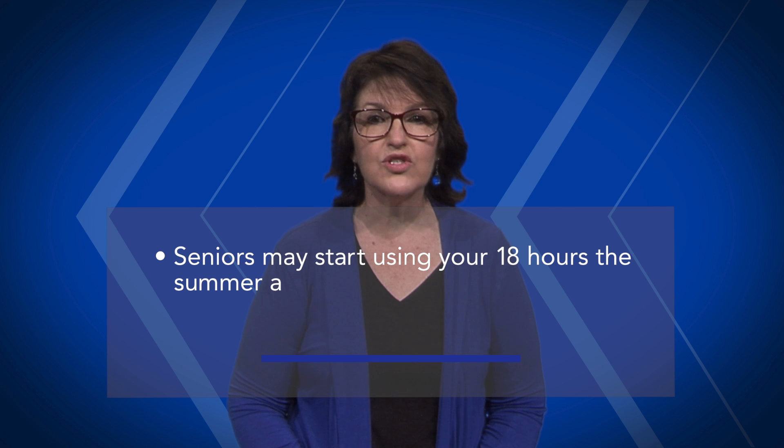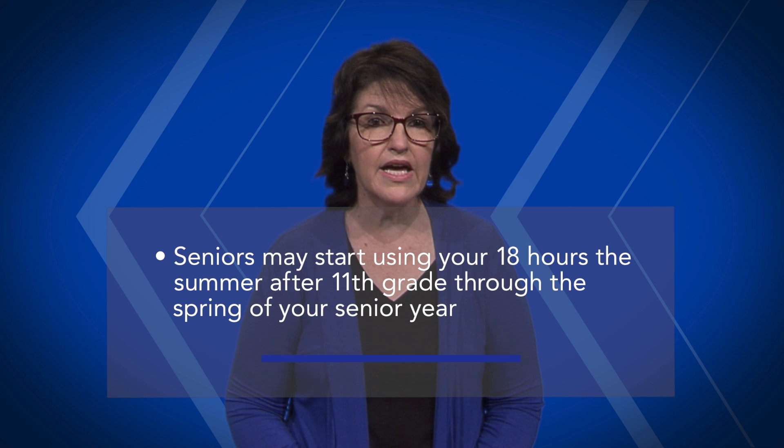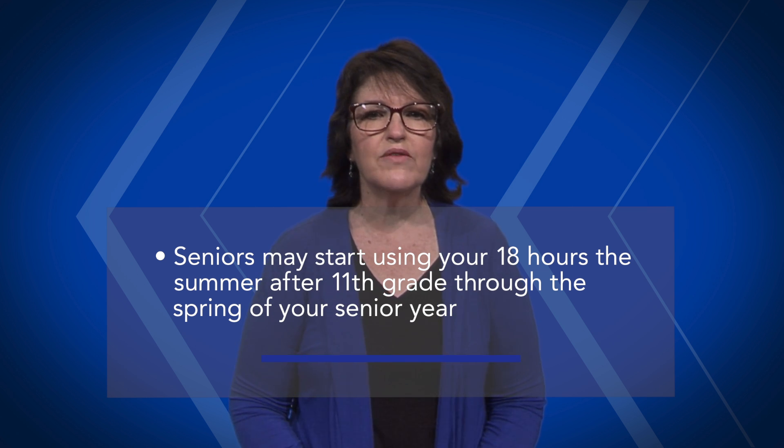All Oklahoma seniors are given 18 eligible credit hours of tuition by the state of Oklahoma and TCC. Seniors, you may want to start using your 18 hours the summer after 11th grade through the spring of your senior year. Once you graduate in May, or if you graduate early, you're not a dual credit student and the waivers are not applied.